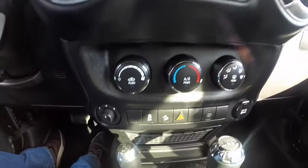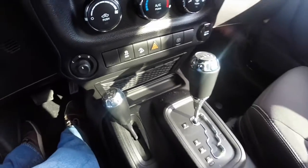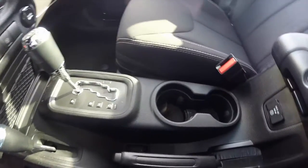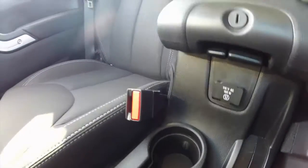Air conditioning, stability control, and hill descent control. You have illuminated front cupholders, and a 115 volt household-style AC outlet.